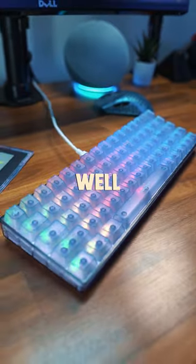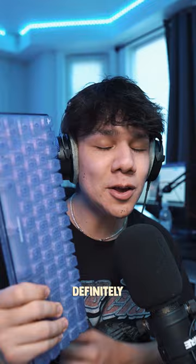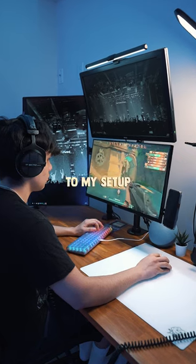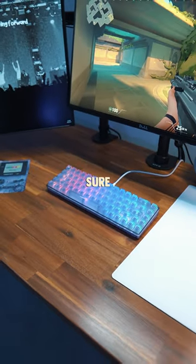And if you want to know what it sounds like — this is definitely one of the nicest things that I've added to my setup. If you guys want to get one of your own, they're available on High Grown's website right now. I hope you guys enjoyed this video, and make sure to follow for more.